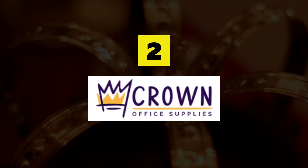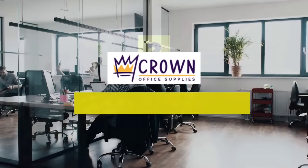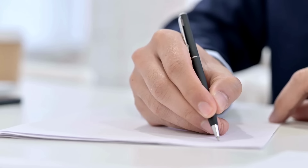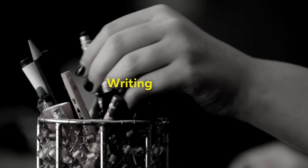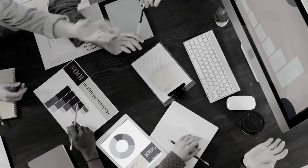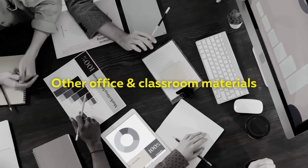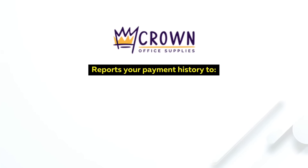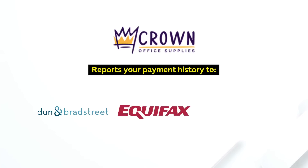Build Business Credit with Crown Office Supply's net 30 business account for new or established businesses. Crown Office Supply sells stationery, writing utensils, filing cabinets, and other materials you might need in your workplace or classroom. Crown Office Supply reports your payment history to Dun & Bradstreet, Equifax Business, and Experian Business.